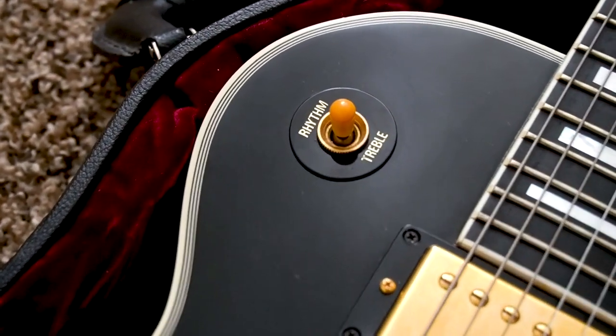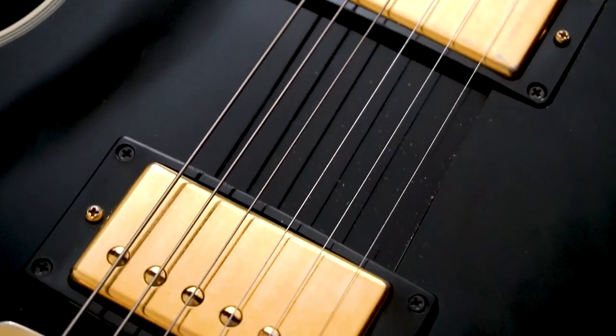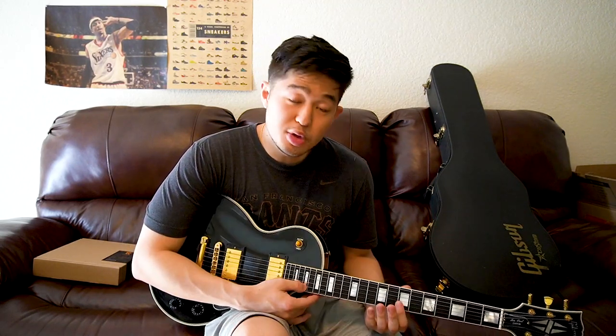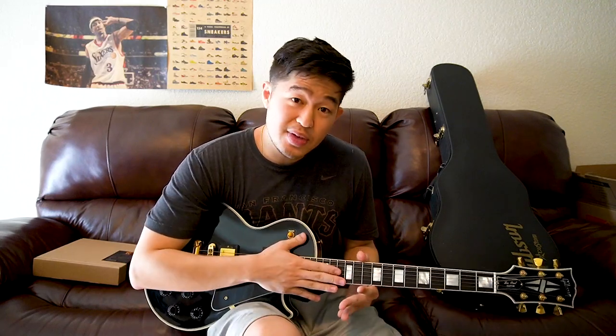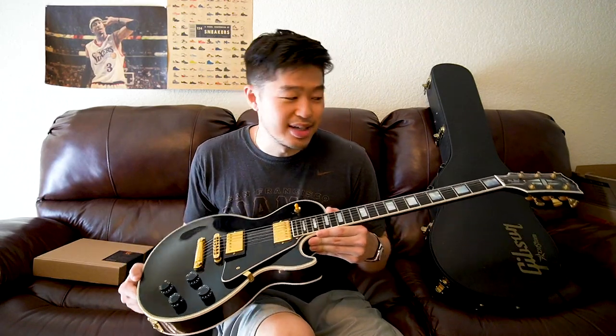I'd say if you've been playing Gibsons and Les Pauls for a while, and you have $4,000 to $5,000 lying around for a guitar, then you can buy a Custom Shop — you already know what it's like to play a Gibson. But if you've never played a Gibson Les Paul or Les Paul Custom and want to spend money on a Custom Shop, do some more research on other guitars first, because $5,000 to $6,000 is just a little too much for any type of guitar.